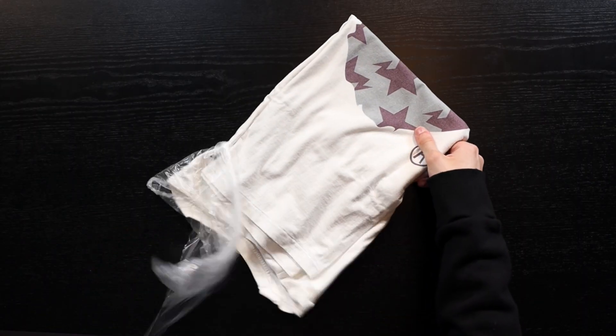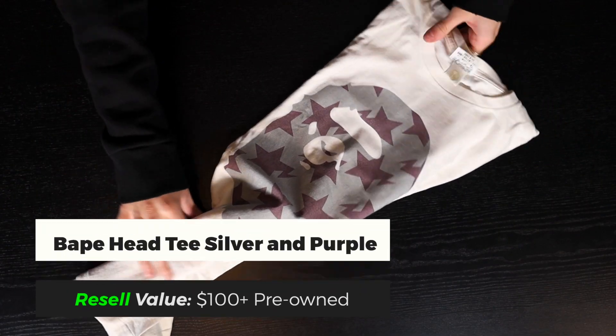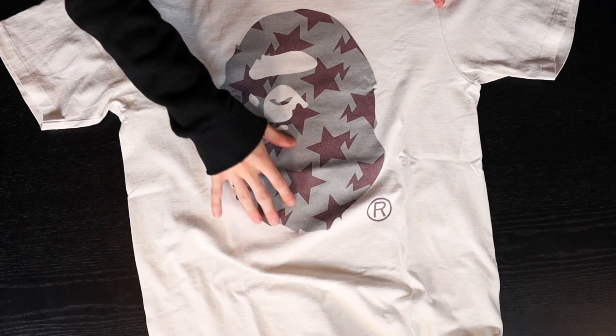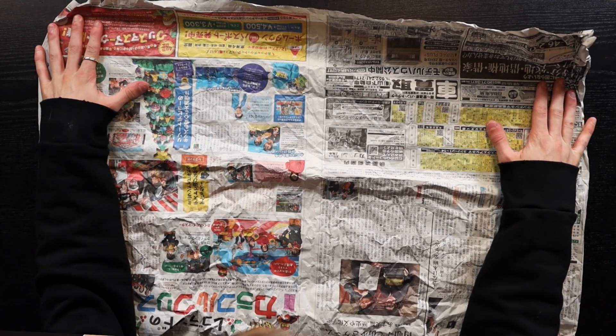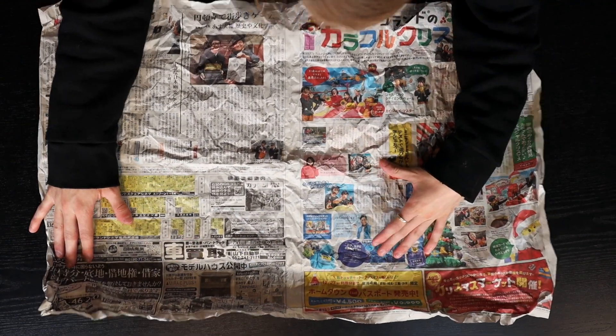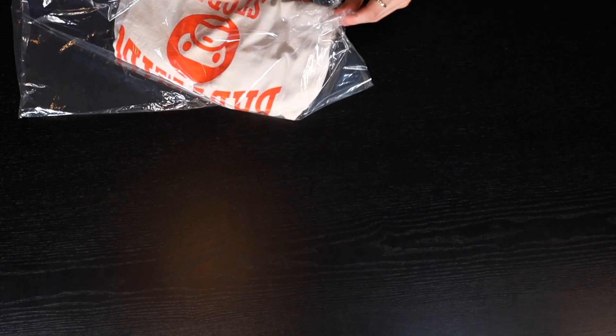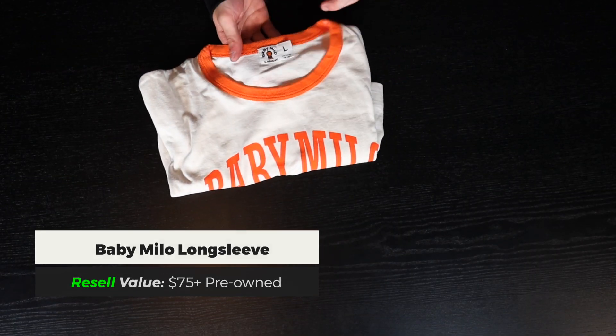Right here we have another BAPE T-shirt — a standard BAPE head with little purple stars on a silver face. The back has a very similar graphic. Something cool I noticed: the newspaper wrapping is in Japanese. There's even a Legoland advertisement in Japanese. This is another Baby Milo obscurity. Checking the tag, this one comes from the actual store itself, so this T-shirt could be mid-2010s based on that tag.